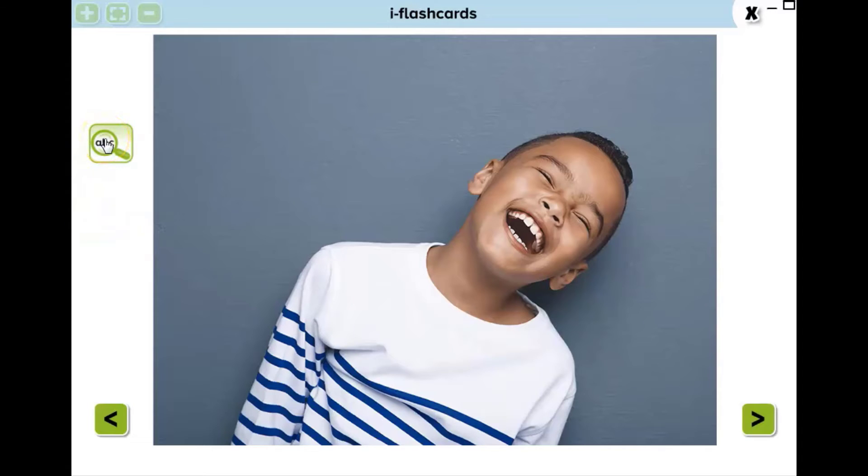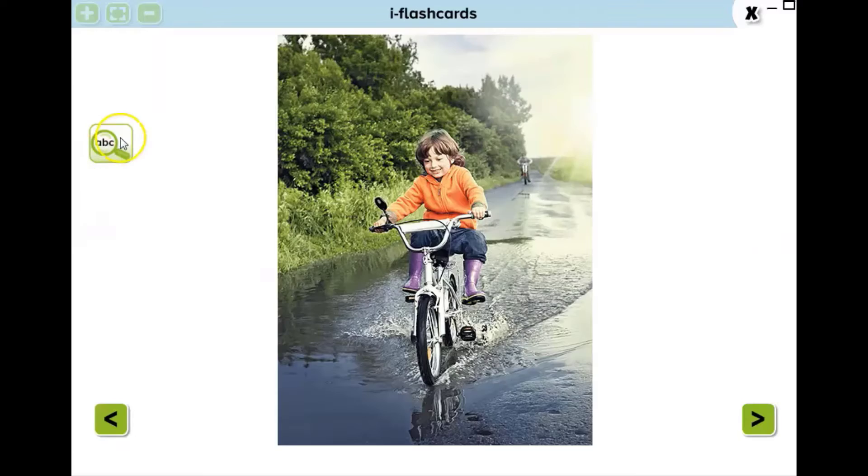What is she doing? He is very cute. Yes, he is laughing. Continue. What is she doing? He is riding his bike.